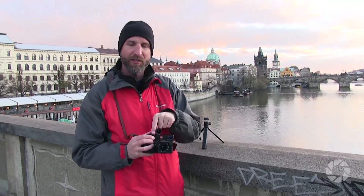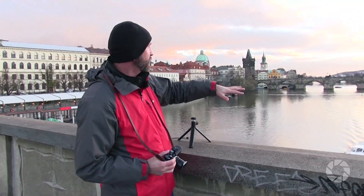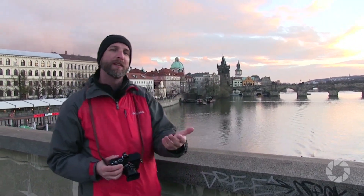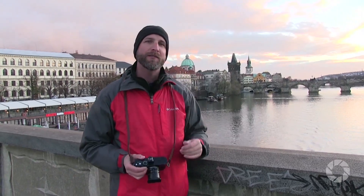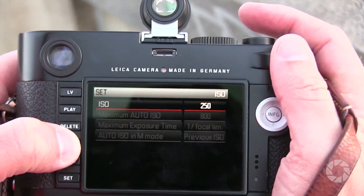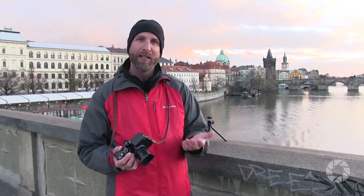Closing the aperture is also going to make my shutter slow down considerably, and that slow shutter is going to smooth out the clouds and the water. That's going to be much more effective. The other thing I want to do is reduce the noise in this image, so I'm going to take my ISO from 800 all the way down to 200 — that's the lowest ISO my camera can use.